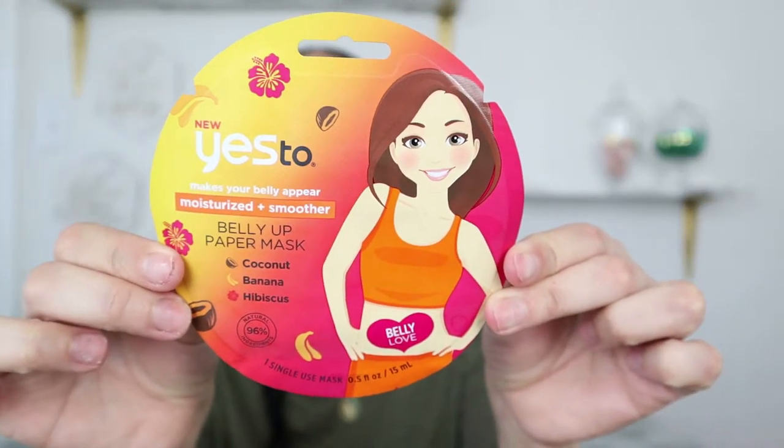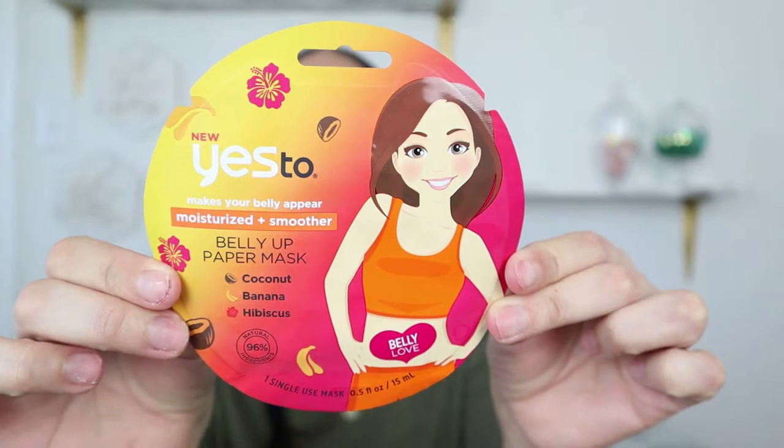They also had this new belly paper mask that says it makes your belly appear moisturized and smoother. I'm not sure if it'll actually work, but anything that can make my belly look nice I want to try. Since it's winter time, if this product actually works, it'd be great to use a couple and get your belly ready before bathing suit season — which in Texas comes earlier than most places.